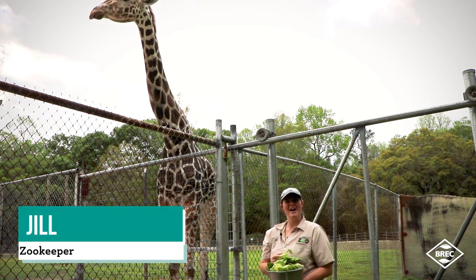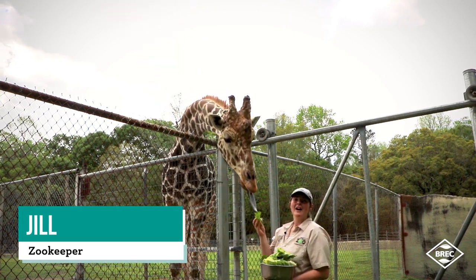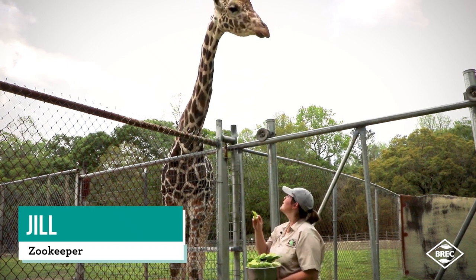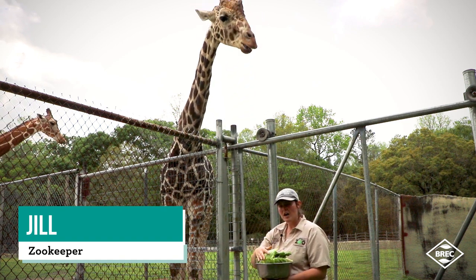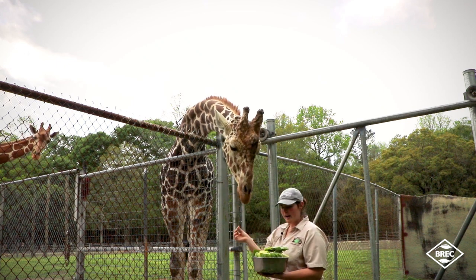Hi, my name is Jill Triplett and I'm a zookeeper here at Breck's Baton Rouge Zoo. Right now we have Rowan, our male reticulated giraffe, who is 13 years old. I wanted to teach you all a couple of things about him, and we're going to be feeding him some lettuce right now.